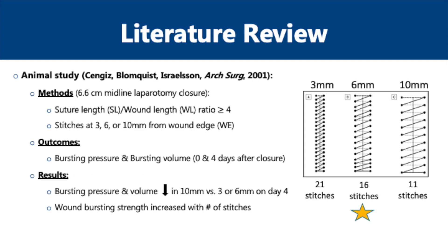This is a question that has been investigated in the literature for some time, starting with animal studies from two decades ago to randomized control trials from five years ago, with one of the key questions being how does taking small tissue bites impact wound healing? This is an earlier study that looked at small tissue bites and wound strength in rats. These rats were subjected to 6.6 cm midline laparotomies and were closed with a continuous running suture technique. The suture length to wound length ratio was over 4 for each laparotomy closure, and three separate groups with stitches placed at 3, 6, or 10 mm from the wound edge were analyzed.